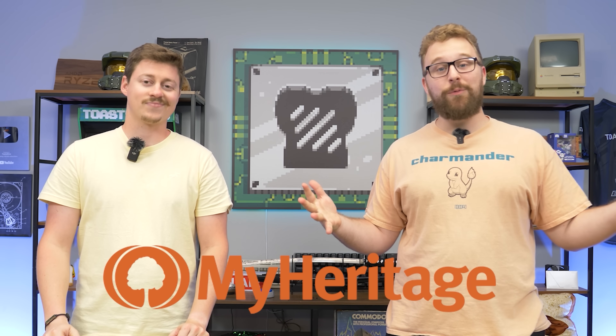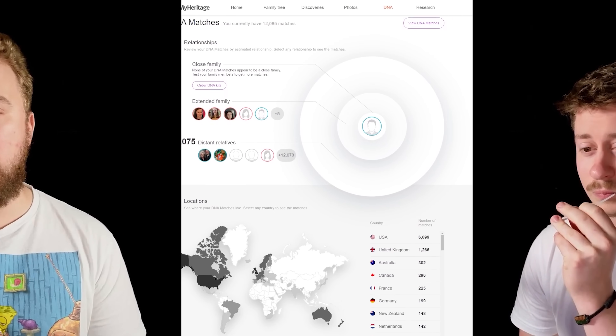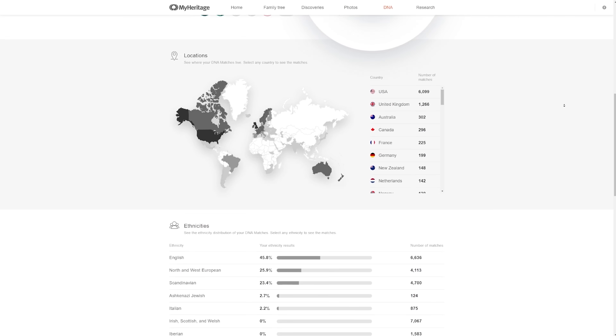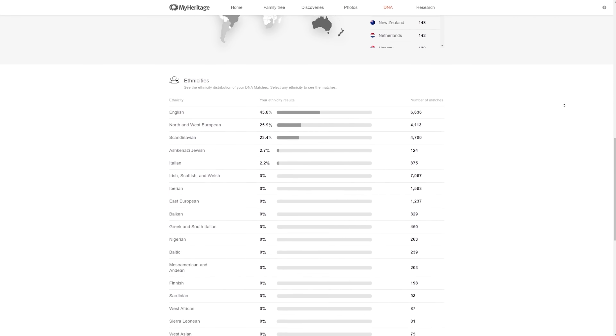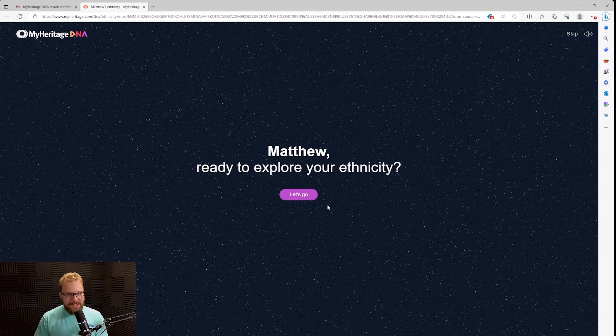Today's video is sponsored by MyHeritage DNA, and today we're going to be taking a DNA test to learn more about our heritage. We're very excited because MyHeritage is super easy to do, and on top of that we can find out our origin and also our family history.